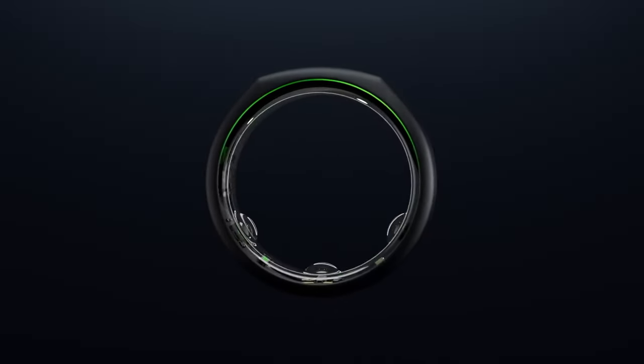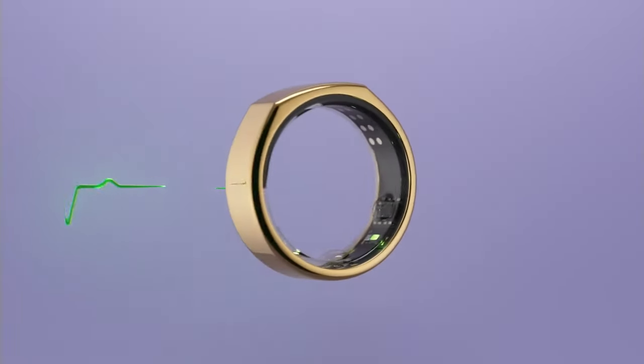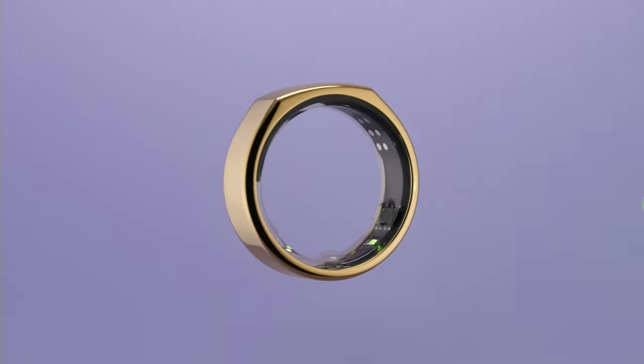Earlier today, Samsung introduced its inaugural venture into the realm of smart rings with the unveiling of the Galaxy Ring.